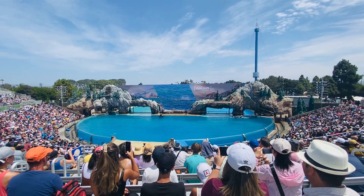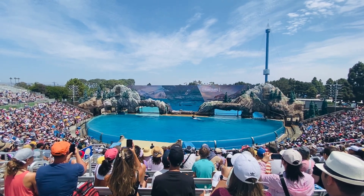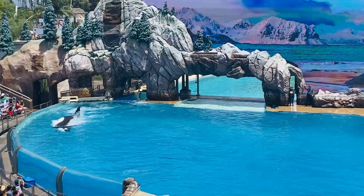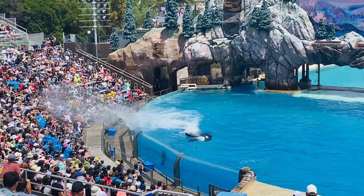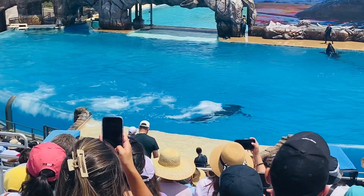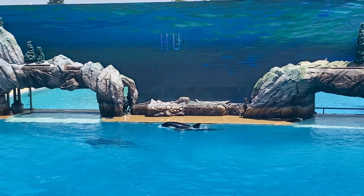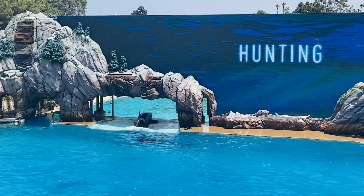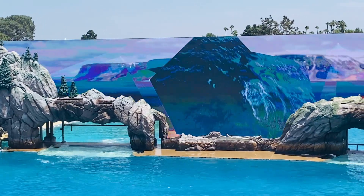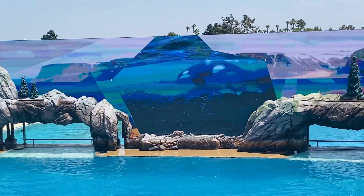Tail slides are also another form of communication that killer whales use in the wild and right here at SeaWorld. Orcas are excellent communicators, so it's no wonder they're at the top of the ocean food chain. Killer whales work together to rear their young, protect their pod, and most importantly, pursue and catch their prey. Every day they cooperate to survive in the wild oceans of the world.